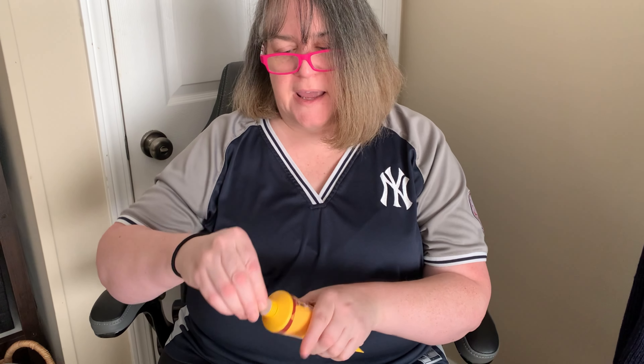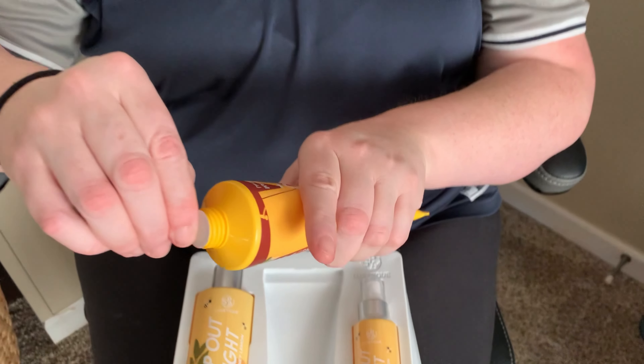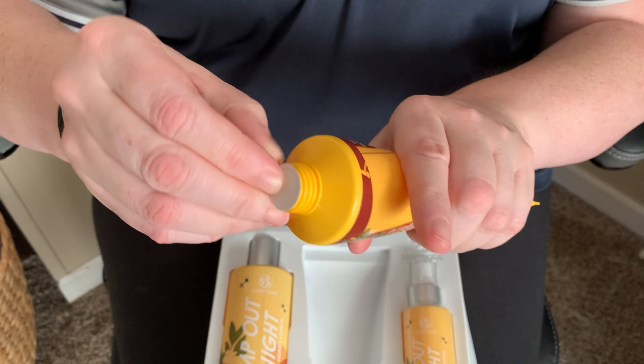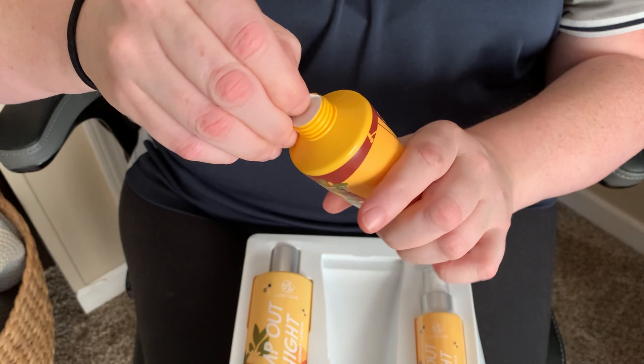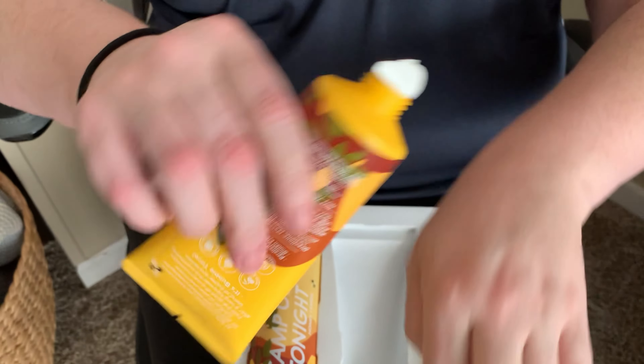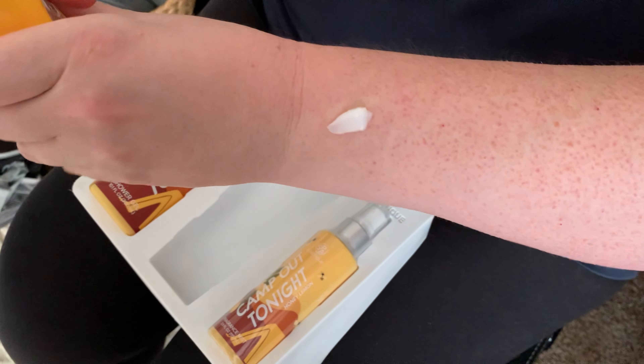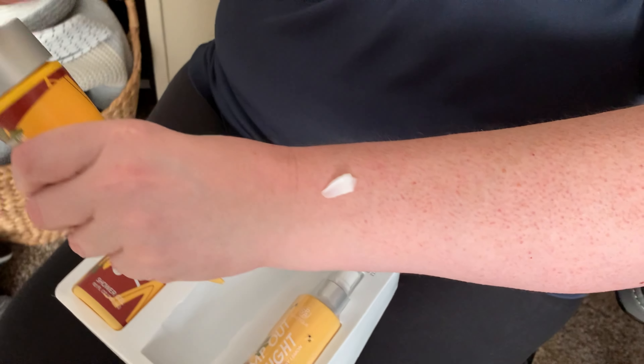And here's your body cream. Again all closed up for safety, and I'm opening that up. Let's get this guy open — here we go. Now this is the body cream. Okay, let's try that.